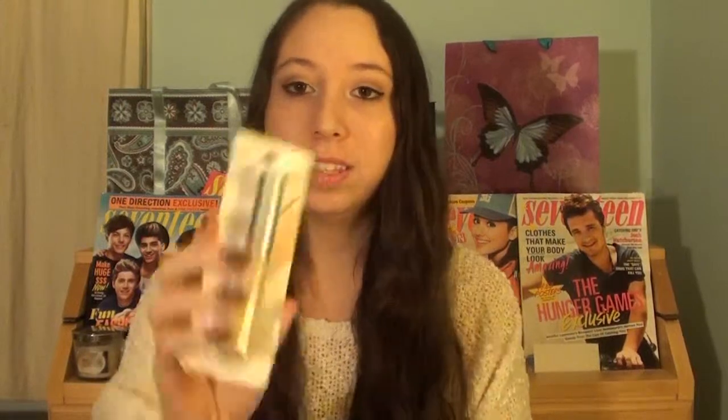I think this was around $8.99, close to $10 actually, maybe $9.99, but it is a fantastic mascara so it's worth it. And then the other CoverGirl product that I got is a face product.